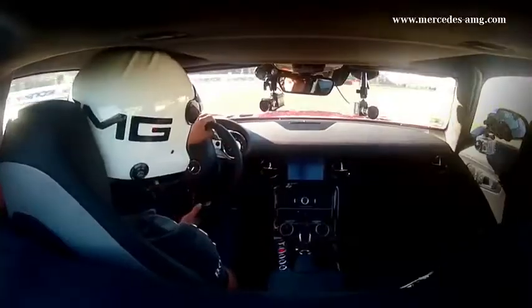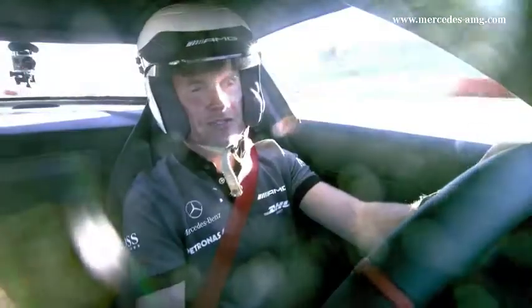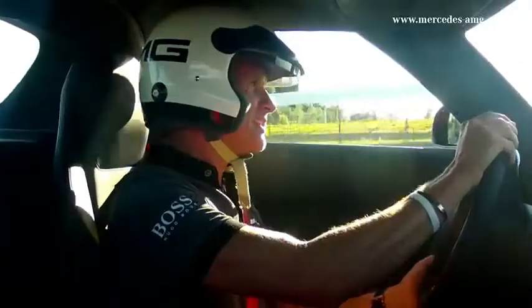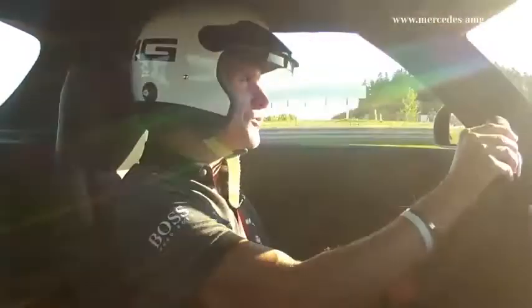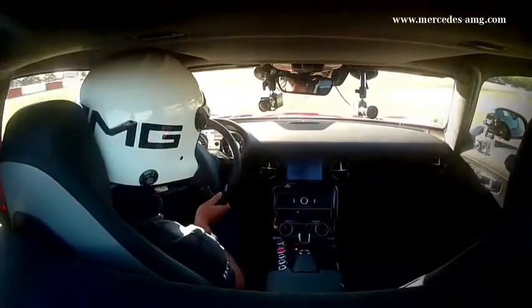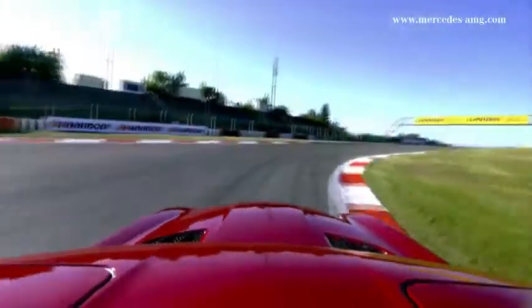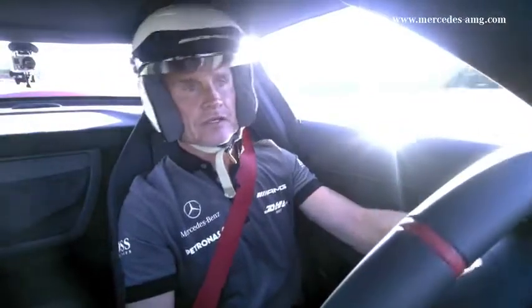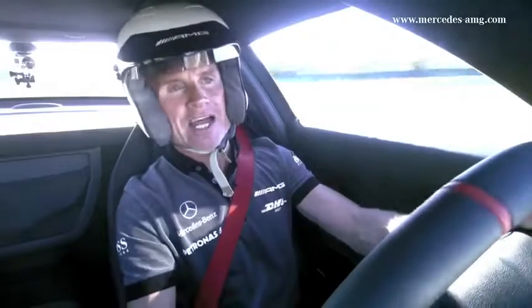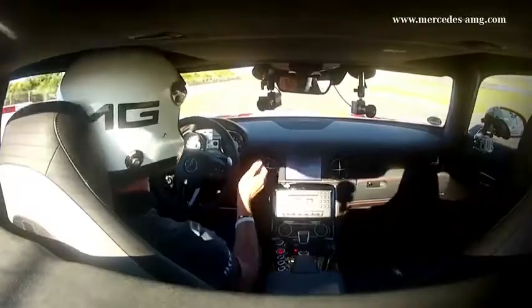This car is an upgraded version of the SLS, and that doesn't mean it's a better car. Of course, it's got all of the characteristics that have made the SLS loved around the world for its sportive performance. But it's just more dynamic — it's got a little bit more horsepower, slightly upgraded suspension which is more track specific, and that allows you to sustain the sort of high g-forces that you'll see on a race track.